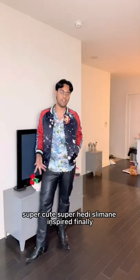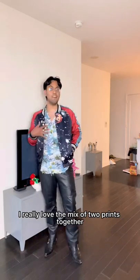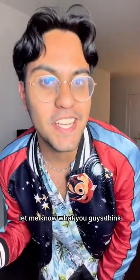And this is the whole look together. Super cute, super Eddie Simon inspired. Finally, I get to reach my goal of wanting to be six feet tall. I really love the mix of two prints together — I think it looks so cool. That's my outfit for today. Let me know what you guys think and I hope you guys have a good day.